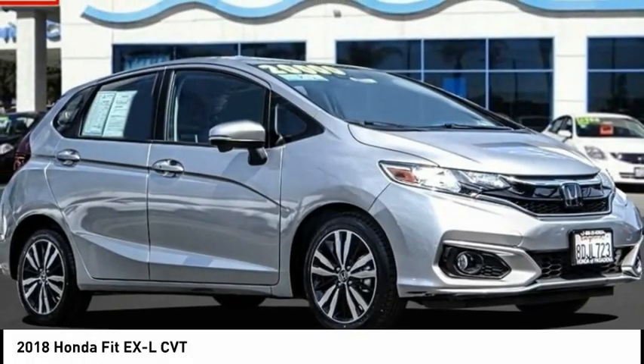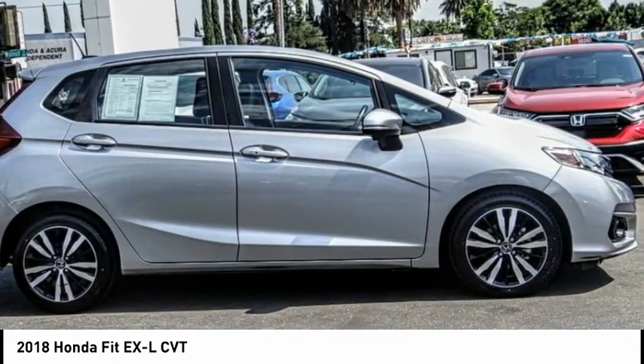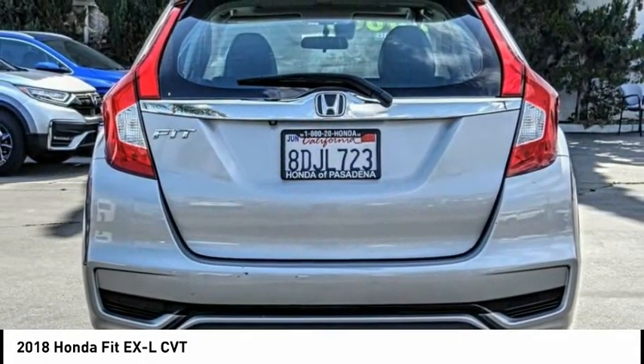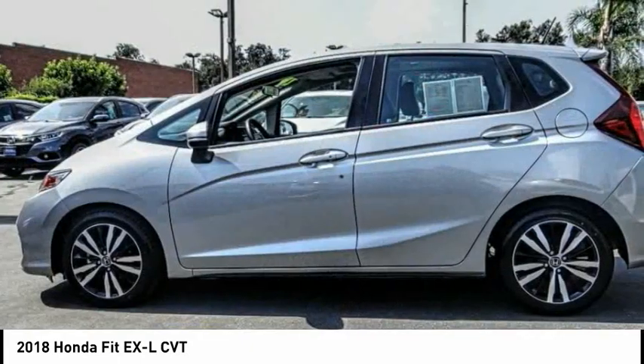You are going to love the 2018 Fit. The Fit was engineered to be useful, efficient, and reliable, but its most important attribute is its innate charm and coolness. This vehicle has less than 25,000 miles.